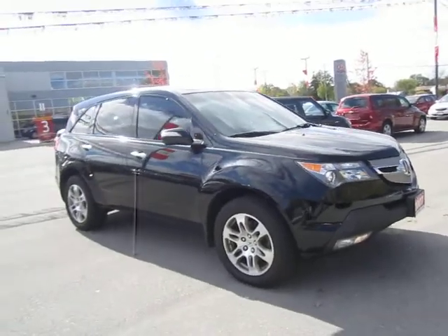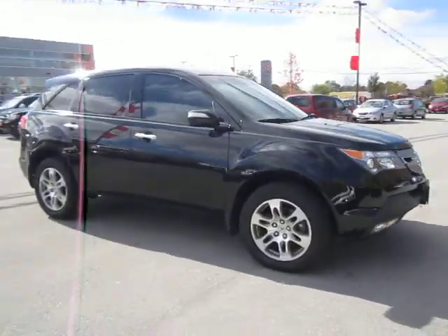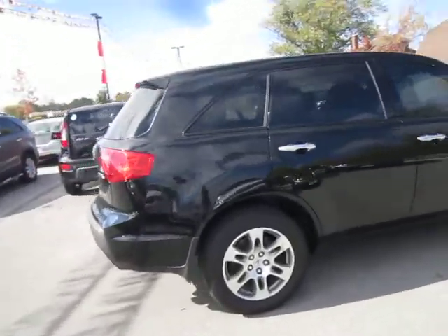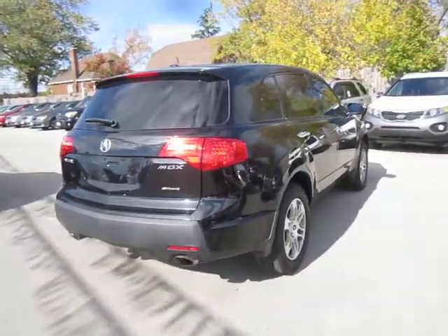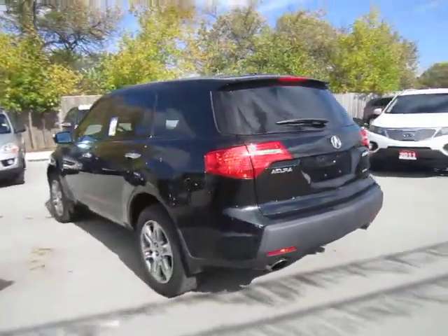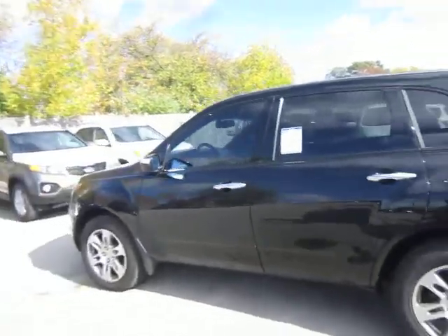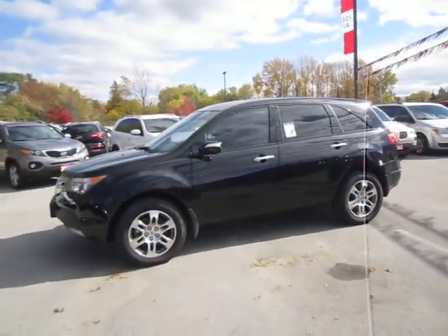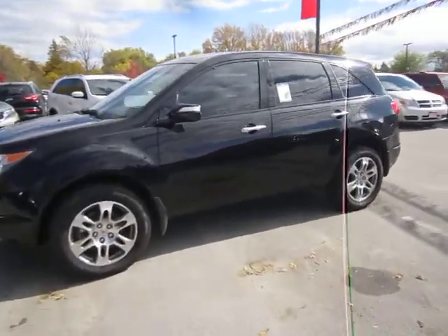Today I've got for you a 2007 MDX superior handling all-wheel drive SUV. This is powered by a 3.7 V6 engine. What's really notable about this engine is its power — this V6 is capable of putting 300 horsepower at your fingertips. Very powerful, fast, responsive vehicle.